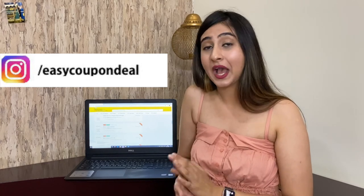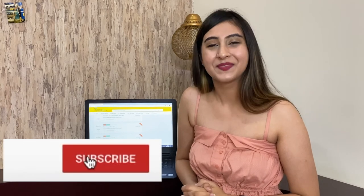Follow us on Instagram and subscribe to our YouTube channel. Thank you.